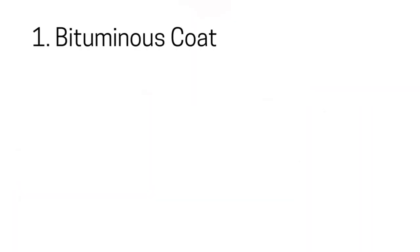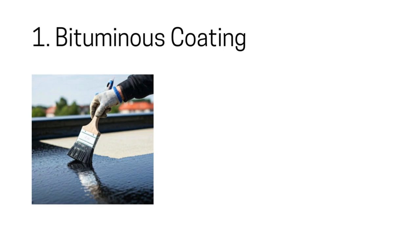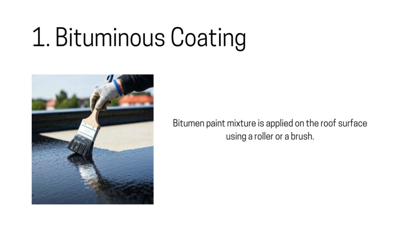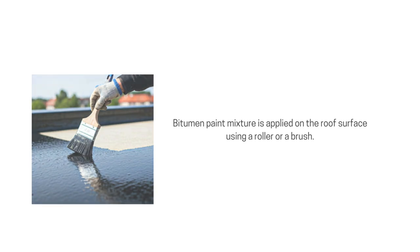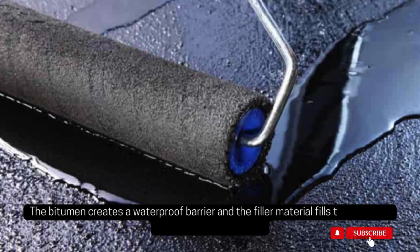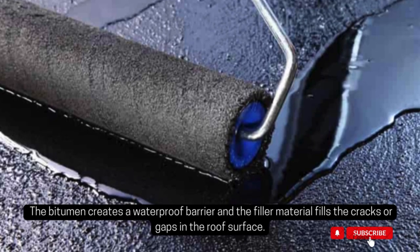1. Bituminous Coating. Waterproofing roofs with bituminous coating is the most popular and successful waterproofing technique for roofs. The bitumen paint mixture is applied on the roof surface using a roller or a brush, creating a waterproof barrier while the filler material fills cracks or gaps in the roof surface.